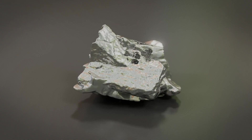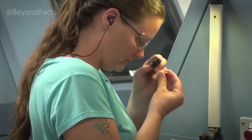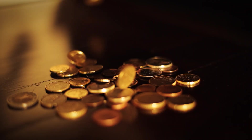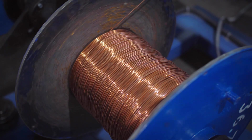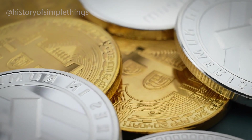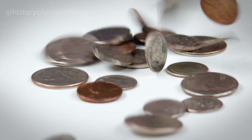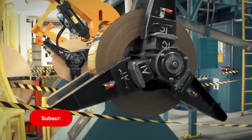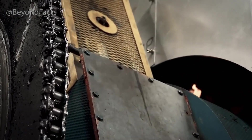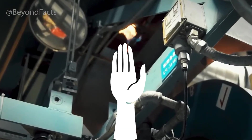The journey of a coin begins with raw metal — but not just any metal. Each country carefully chooses alloys that are strong enough to survive decades of use, yet light enough to carry in your pocket. Lower-value coins like pennies are made from copper-plated zinc. Higher-value coins often use nickel or cupronickel, which resists corrosion and keeps its shine. Special commemorative coins might even use silver or gold. At the mint, these metals arrive in massive rolls called coils, each weighing several tons and stretching hundreds of meters long.